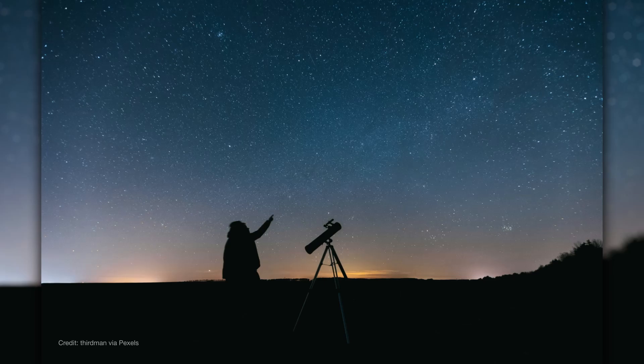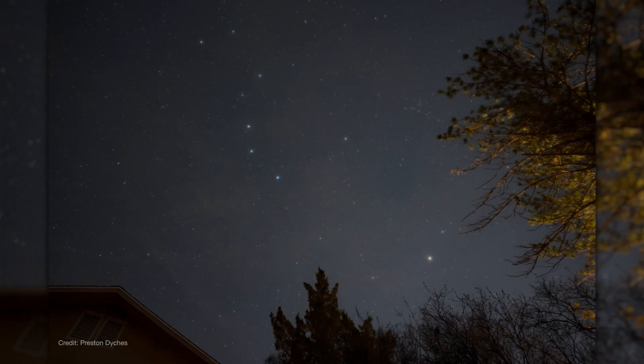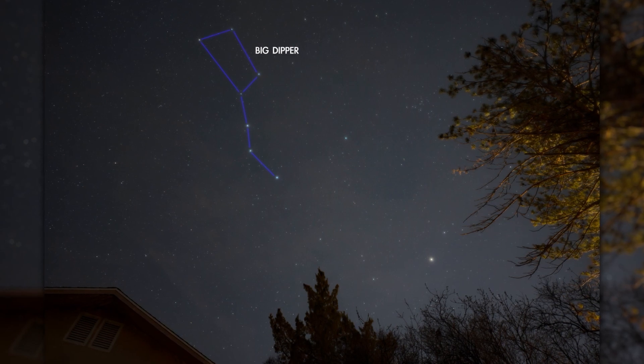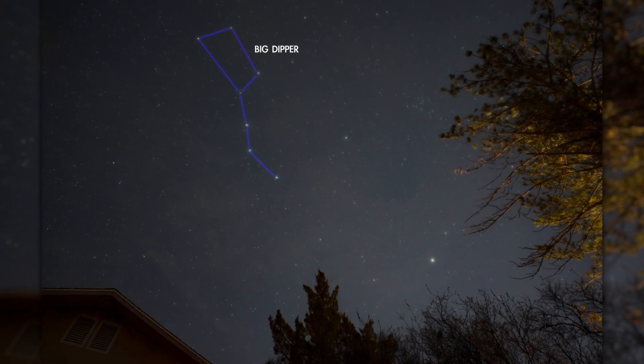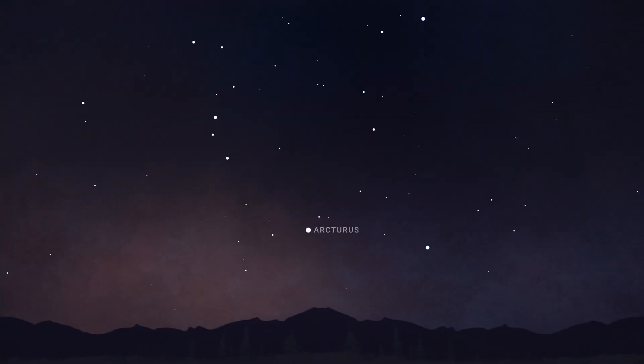M3 is relatively easy to find in April under dark skies with binoculars or a small telescope. Finding M3 starts with the Big Dipper. Facing east, use the Dipper's handle to arc to Arcturus, the fourth brightest star in the night sky. From there, look higher in the sky to find the star Cor Caroli, located to the west of the Dipper's handle — it's about as bright as this star in the Dipper's cup. M3 is located roughly a third of the way from Arcturus to Cor Caroli. With binoculars or a finderscope, sweep within this area until you spot a faint, round glow.